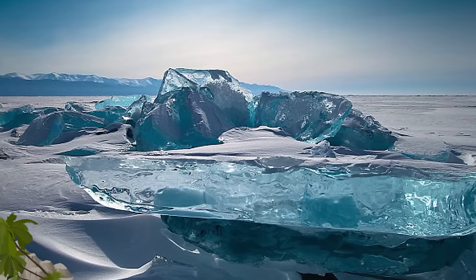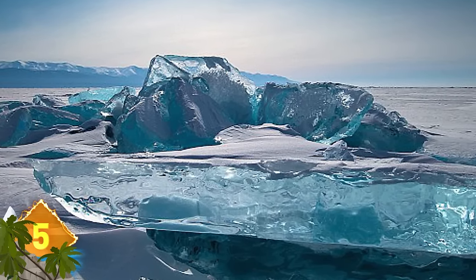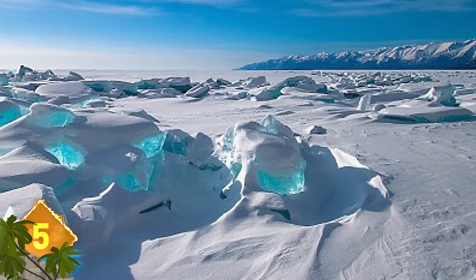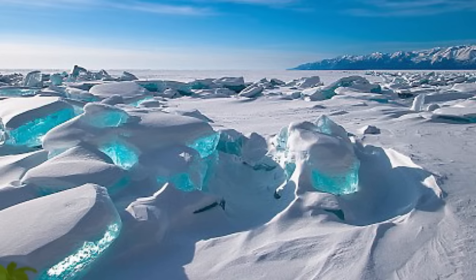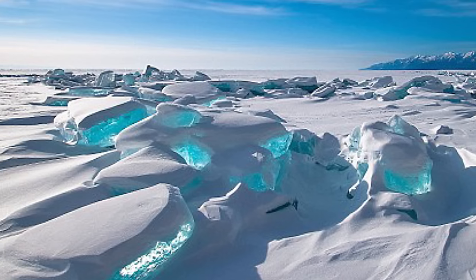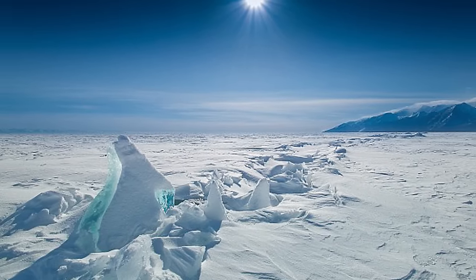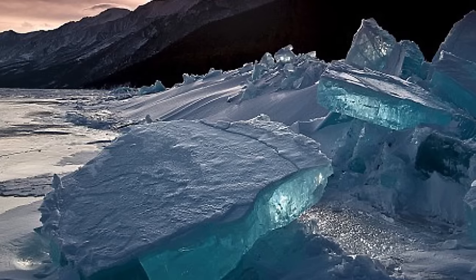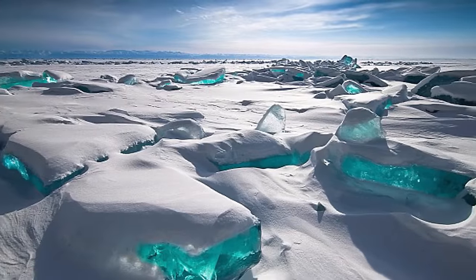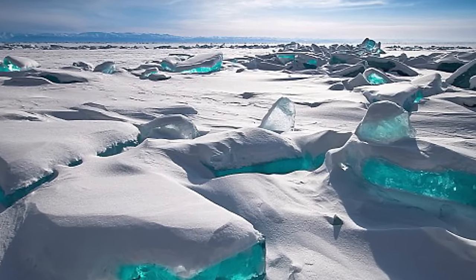Number 5: Lake Baikal. Ice hummocks are huge blocks of ice formed by the movement of ice flows, caused by freezing temperatures and strong winds. At 25 million years old and containing one-fifth of the world's fresh water, Lake Baikal is one of the world's deepest and largest lakes. It also contains amazing ice sculptures that look as if they were carved by an artist. It's especially amazing to see the turquoise-colored ice that highlights the naturally formed sculptures, some of which can reach 15 meters high.